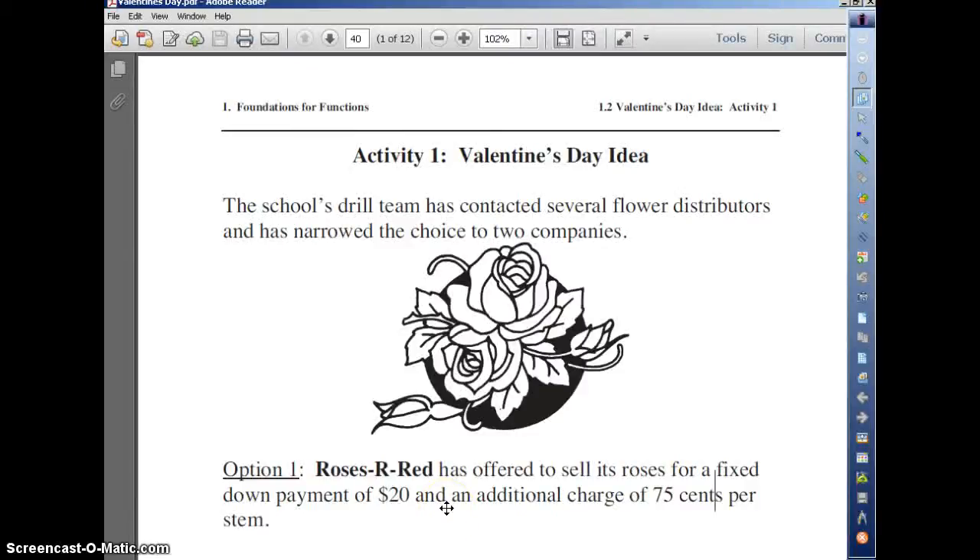Hi, guys. It's Mrs. Tucker. We're going to start a little project here. It's an activity that helps explain functions and how they work, and you guys are very familiar with this. It's an algebra-based project, and it's going to get you ready for high school. Okay, so let's get started.